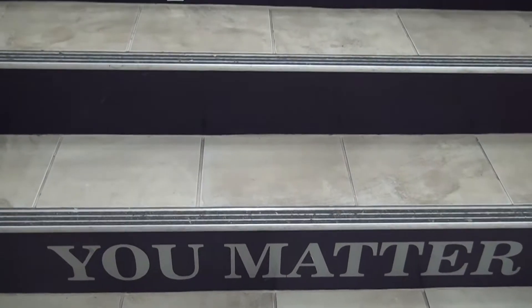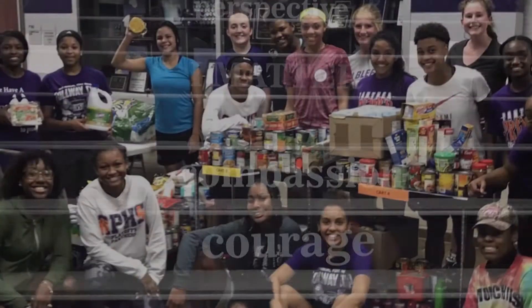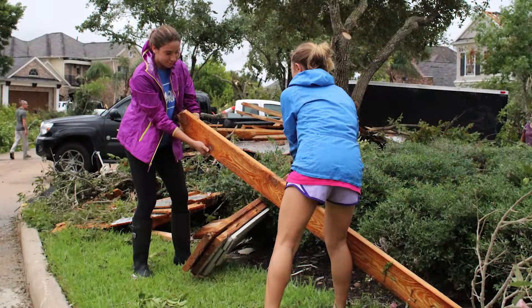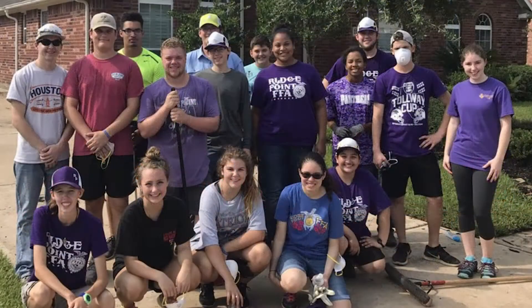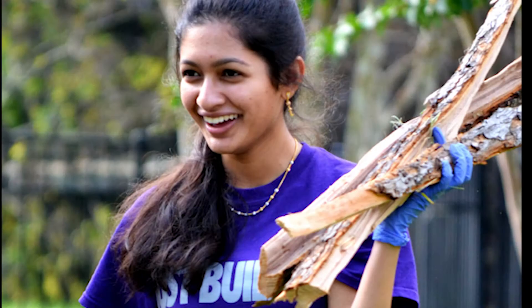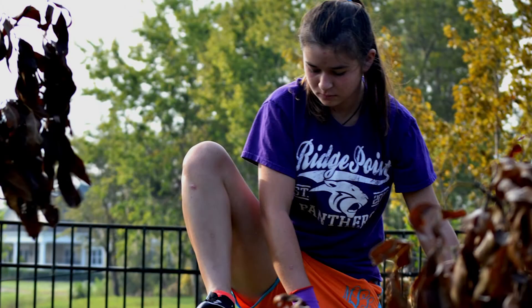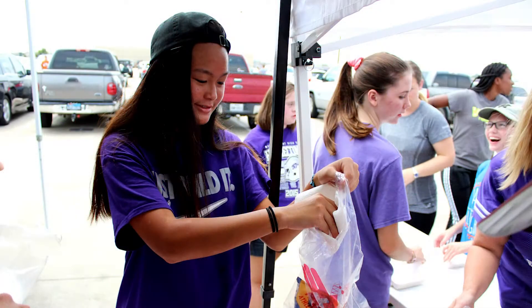Servant Leader. Our district has recently adopted a standard that has been in action here at Ridgepoint for a while now. FBISD's profile of a graduate expresses that our students have a rigorous academic foundation, strong character, and are servant leaders within our schools and communities. Let's hear from Panthers who have already set an example.